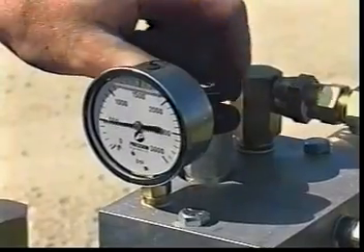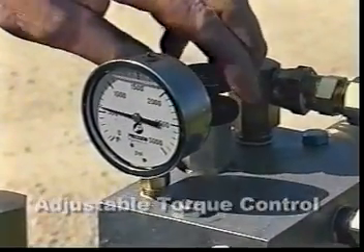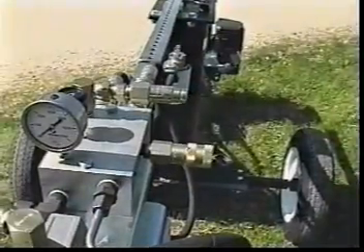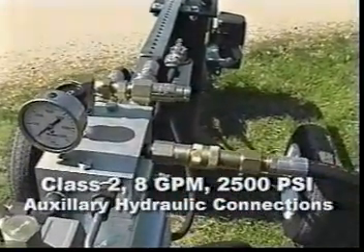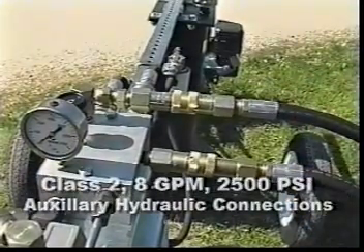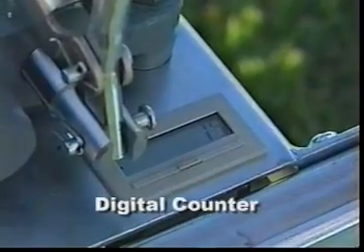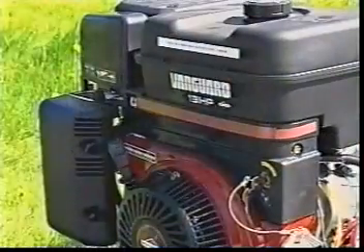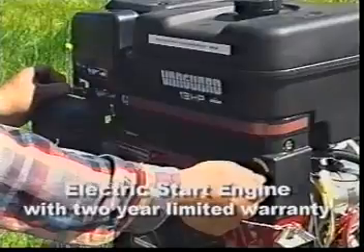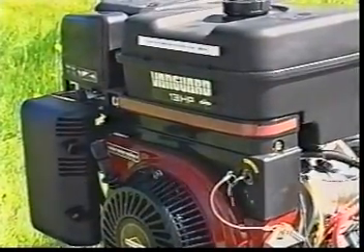To protect valves from damage, the Valve Master has a fully adjustable torque control. The Valve Master also features Class 2, 8-gallon-per-minute, 2500 PSI auxiliary hydraulic connections. The digital counter is conveniently mounted and has a 10-year battery. An electric start engine with a full 2-year limited warranty completes the Valve Master's impressive list of features.